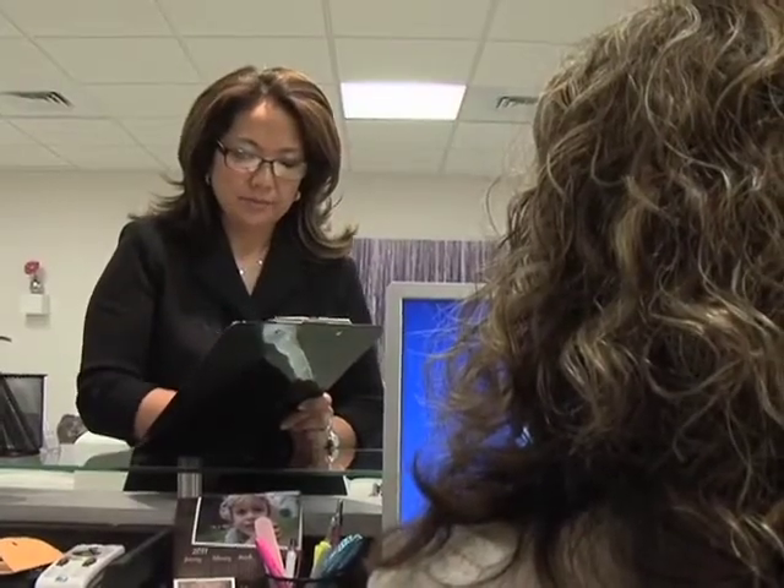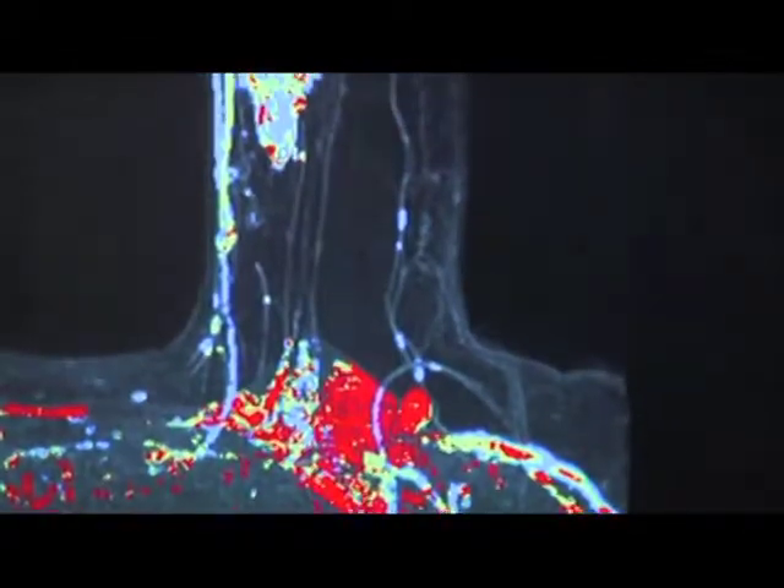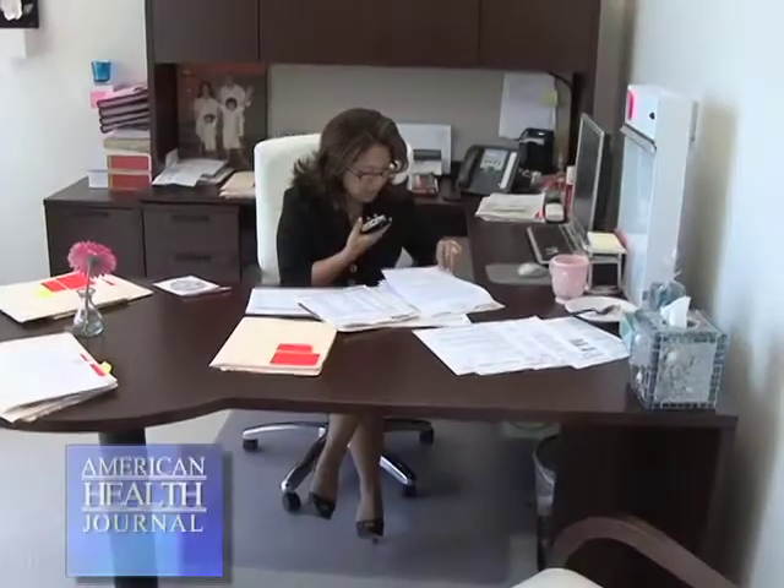With better imaging and better detection techniques, we're even identifying very small nodules and even specs of calcium that turn out to be cancer. These lesions cannot be felt from the outside, and that's where we need the help of the radiologist to help us pinpoint or locate that lesion so that at the time of surgery we are able to excise that particular area.